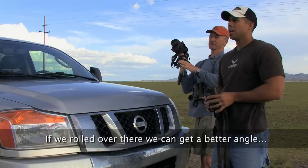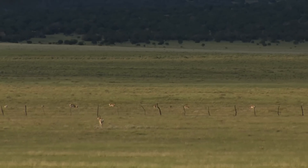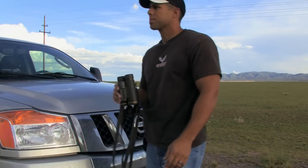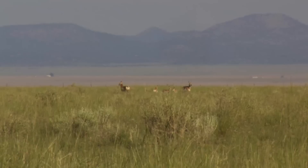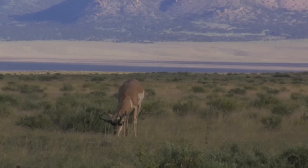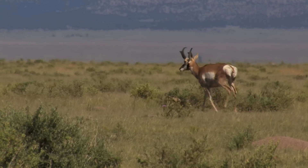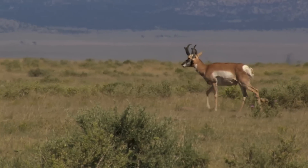From the road over there, we can get a better angle and a better stalk. They'll stay right there, I think, in the morning. When the hunt started, we were a day early. We did some scouting, drove around, and found lots and lots of animals. We had picked two or three bucks that each of us had liked. I told Bryce, I think we can spot and stalk these animals.